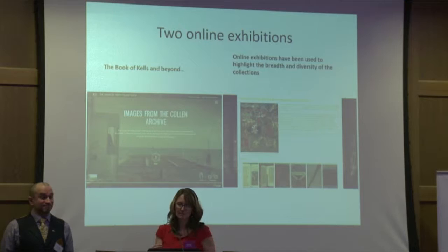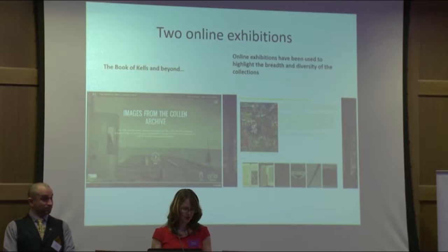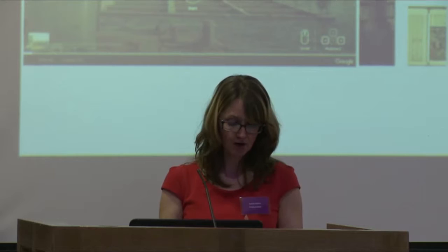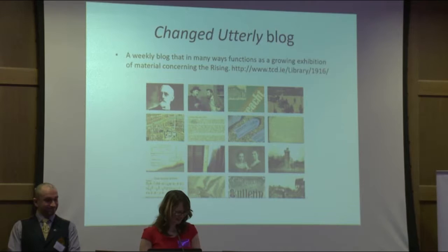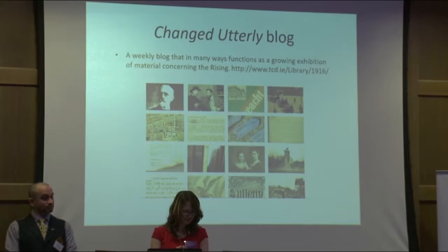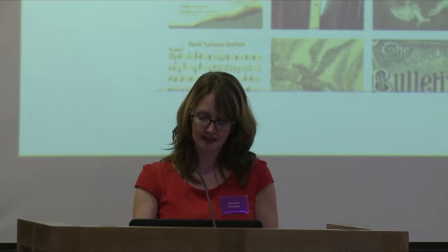Here are two past exhibitions — one on Middle Eastern manuscripts in the library, and another on a collection of 20th century architectural papers. We've used the online exhibition format quite extensively in our decade of commemoration activity. A year ago the library wasn't well known for our 1916 material, but our online activities to promote those collections have drawn a large amount of attention. This brings me to Changed Utterly — it's a weekly blog project on our 1916 collections. It was started a year in advance of the anniversary and also functions as an online exhibition of all 52 items or collections covered in the blog.